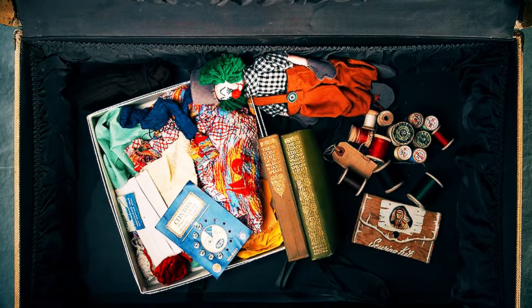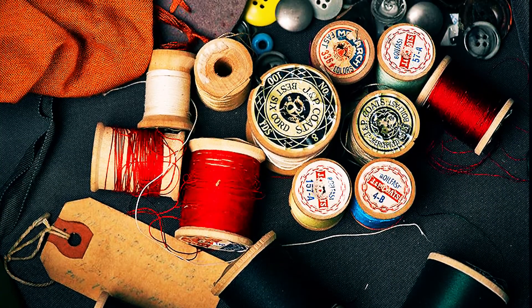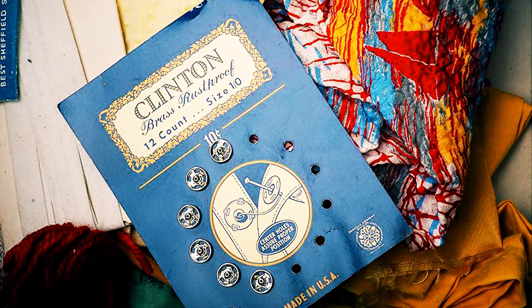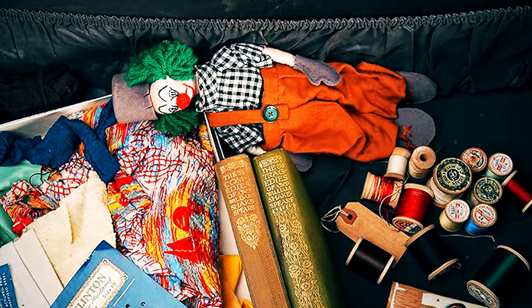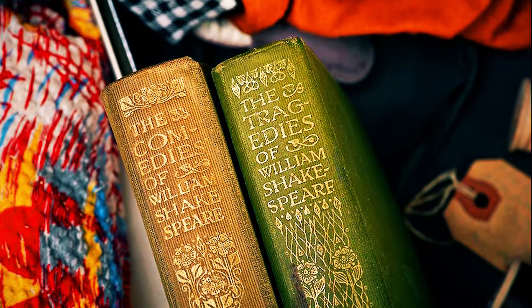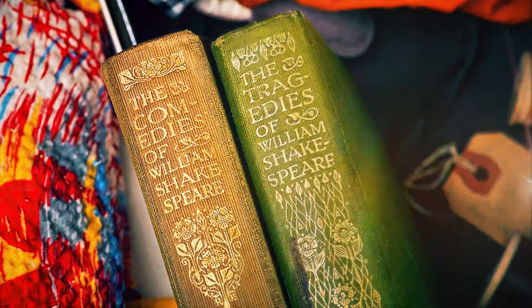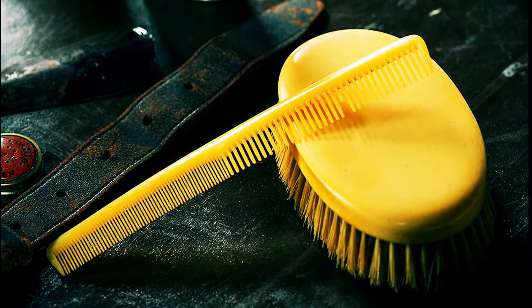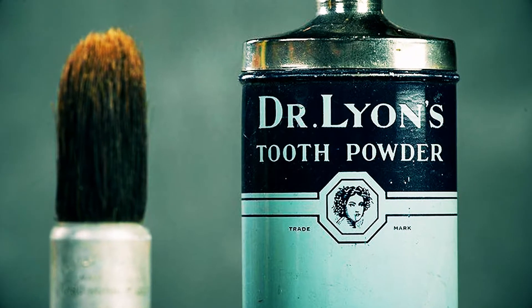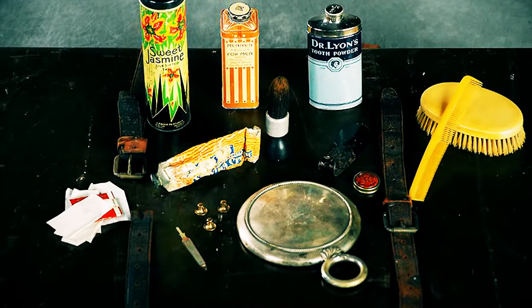For example, a woman named Virginia W. had a suitcase full of sewing equipment — dozens of bundles of colorful threads, a card carrying 12 Clinton brass rust-proof fasteners, a bunch of buttons, and a little clown doll. It all suggests that her hobby was sewing dolls. In addition, Virginia also had two huge books of William Shakespeare — one of his comedies and one of his tragedies. Another patient, Stuart B., must have been a real dandy, as his suitcase contained two hairbrushes, Dr. Lyon's tooth powder, sweet jasmine silk sifted talc, men's talcum, and a small hand mirror.